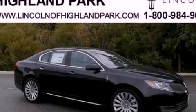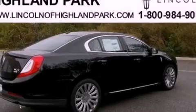Also included are a 10-speaker audio system, 19-inch wheels, a low-tire pressure indicator, high-intensity discharge headlights, heated front seats, and a rear-view camera.